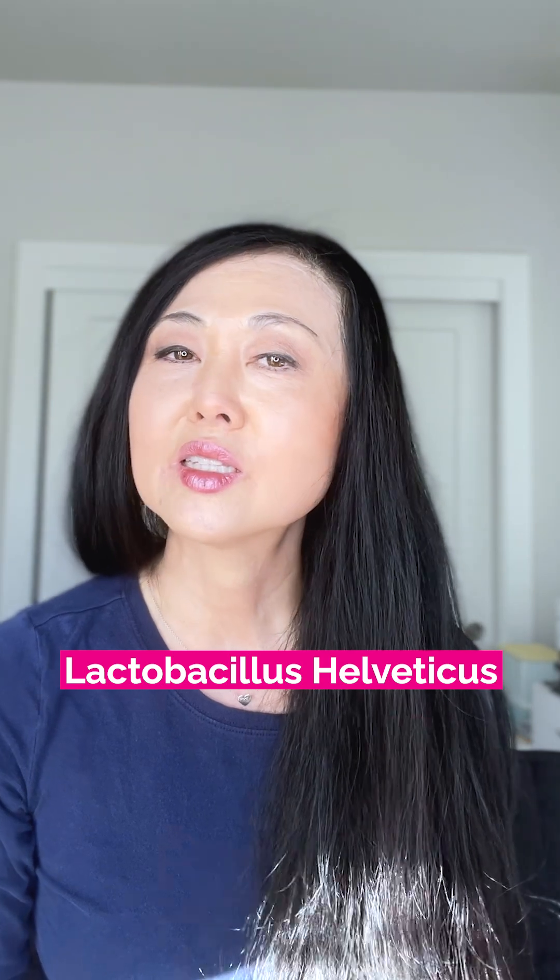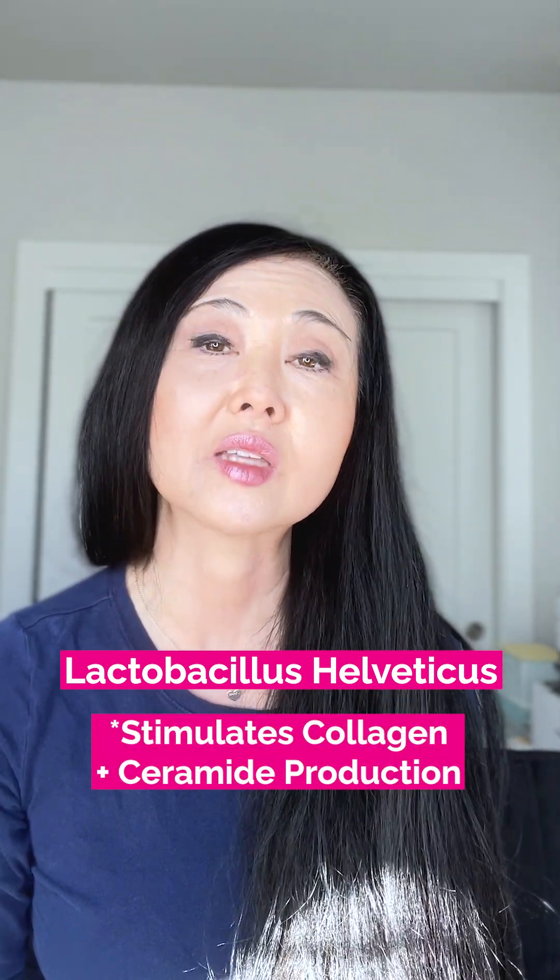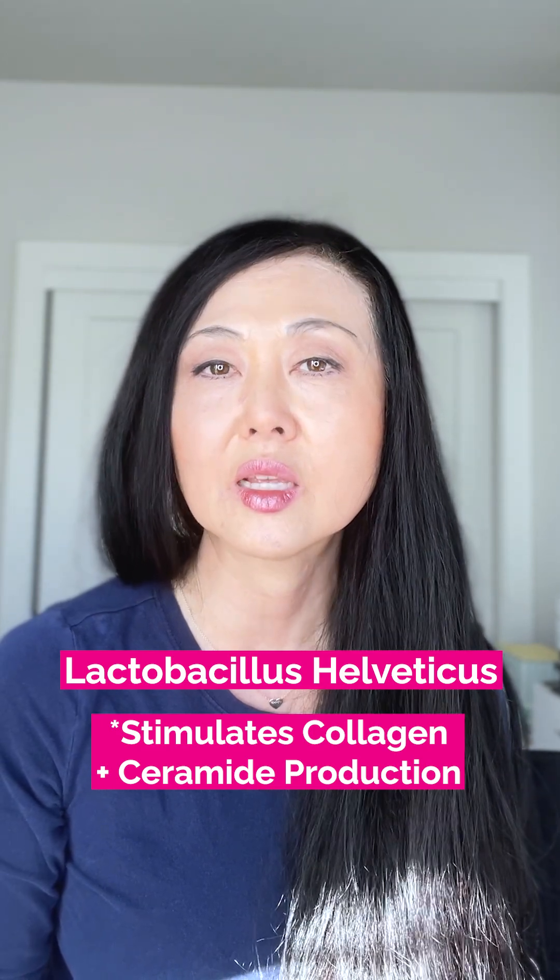Now Lactobacillus helveticus — this specific strain is not found in many formulations. It is actually helpful for acne or people who have atopic dermatitis, and it actually stimulates collagen and ceramide production.